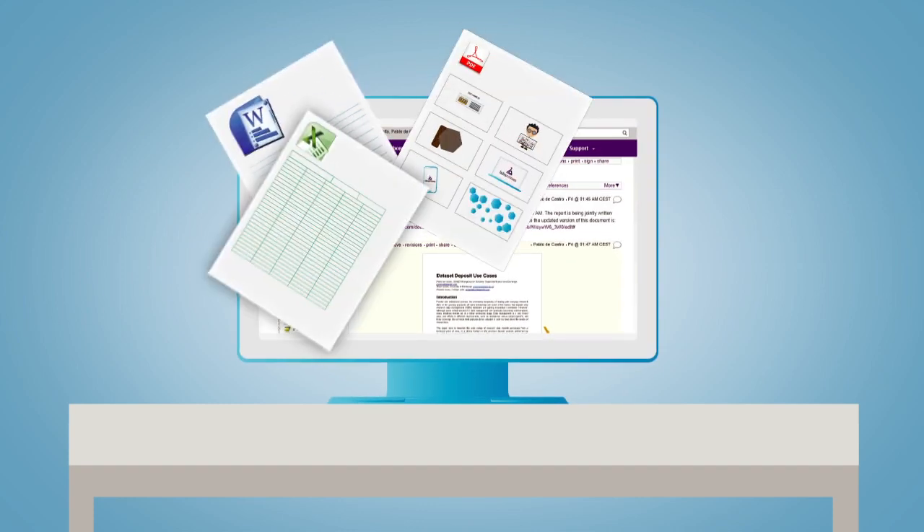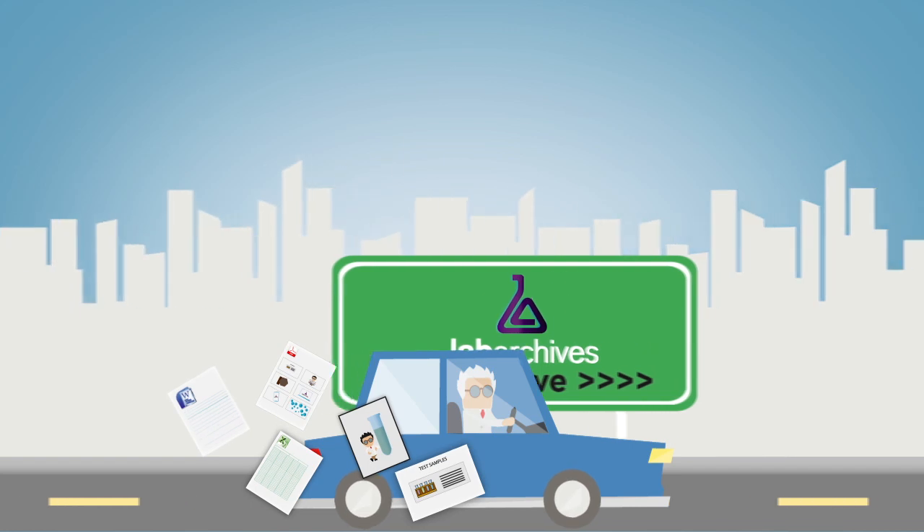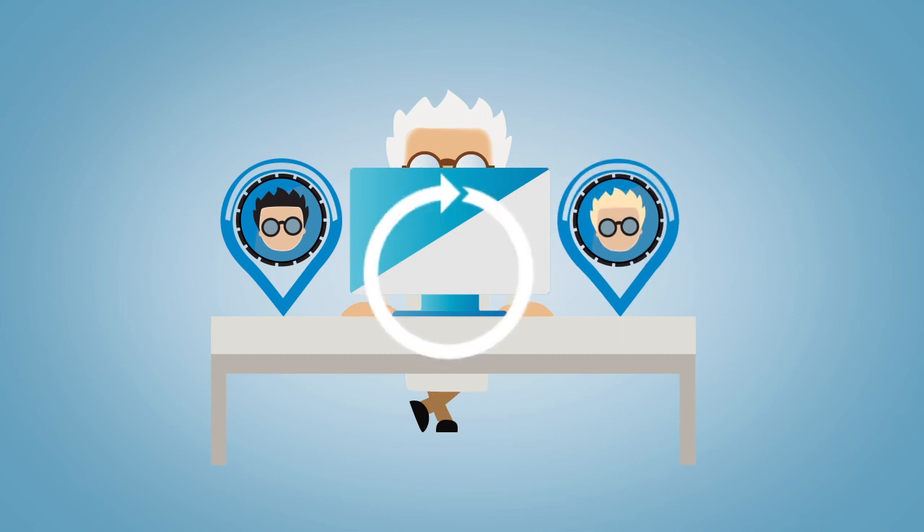Store text, PDFs, spreadsheets, images, sample collections, or any other kind of data and access them instantly, even when you're on the road. You can share selected data, make changes, and collaborate with colleagues 24-7.